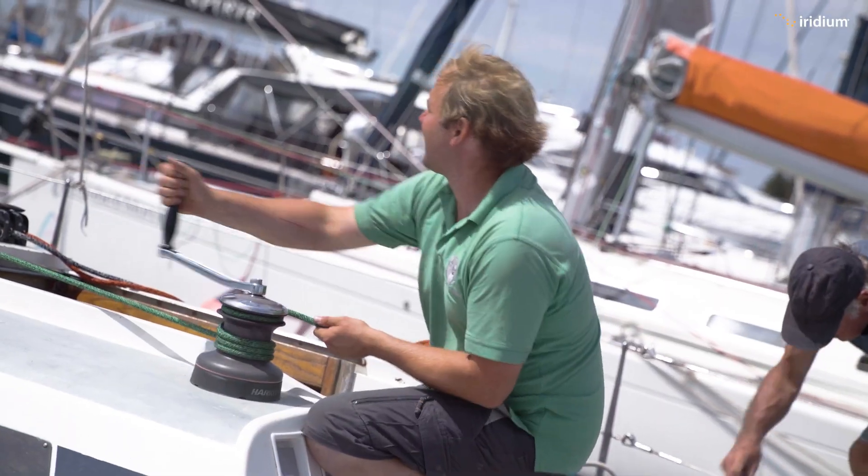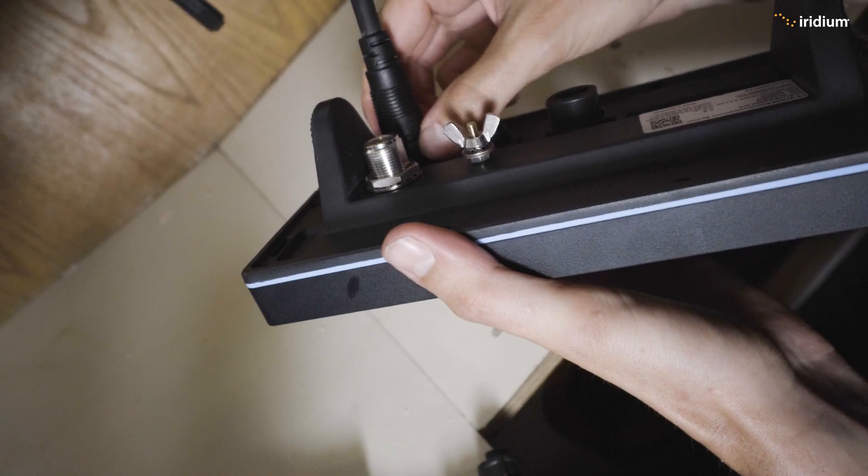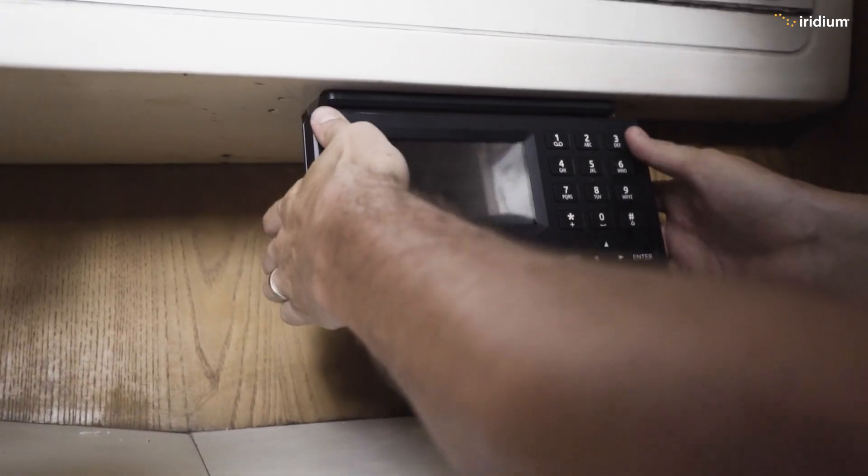It has been an eventful afternoon. We've had to work around various things on board the vessel, sails going up, but we have now completed the installation in 30 degree heat, thanks to Dan and the owner of the vessel.